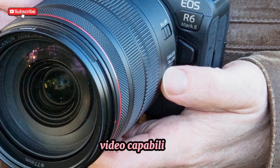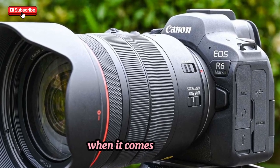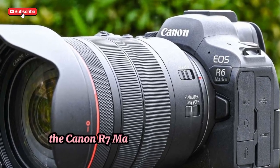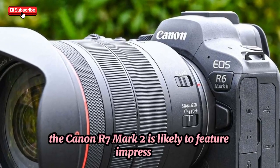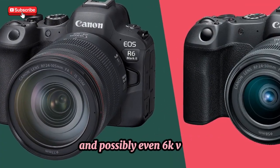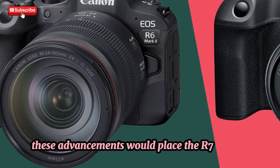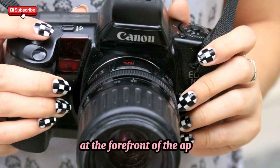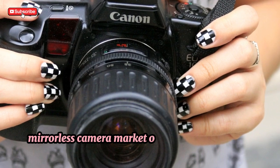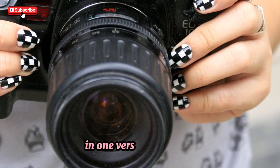Video capabilities — next-level performance. When it comes to video, the Canon R7 Mark II is likely to feature impressive specs such as 4K recording with full pixel readout and possibly even 6K video for the most demanding shooters. These advancements would place the R7 Mark II at the forefront of the APS-C mirrorless camera market, offering both stunning stills and professional-grade video quality in one versatile package.